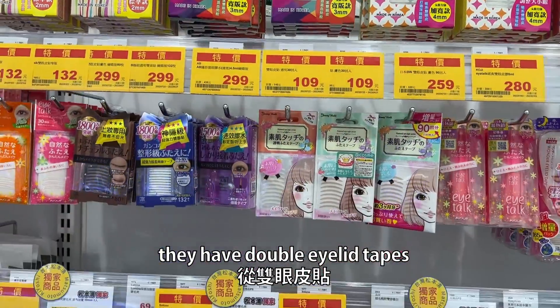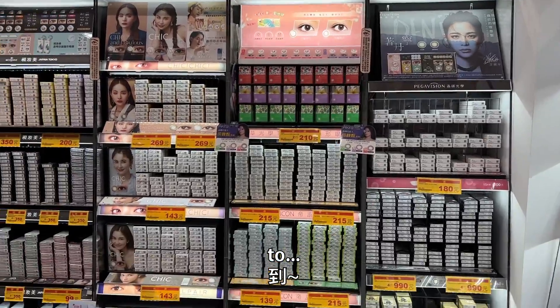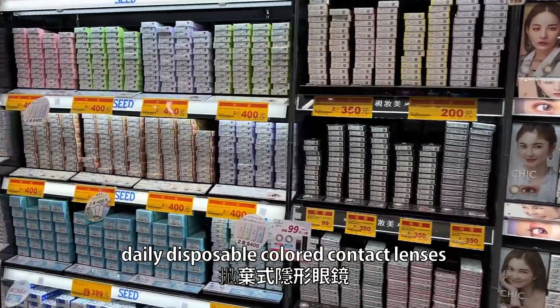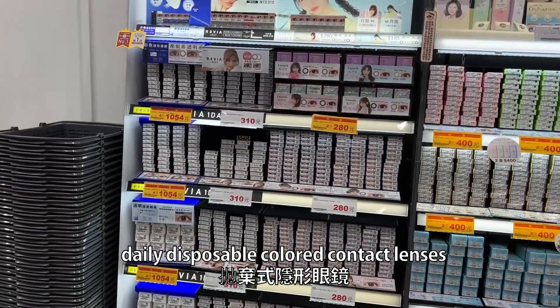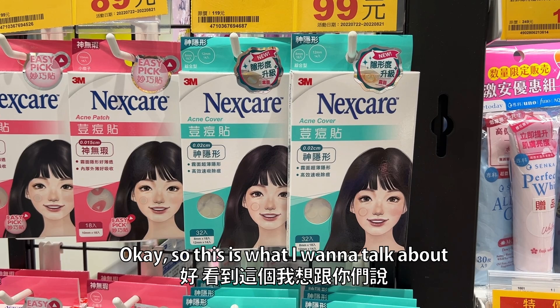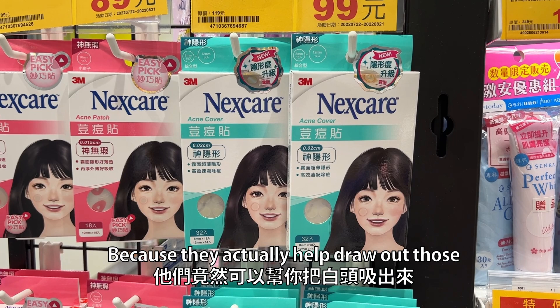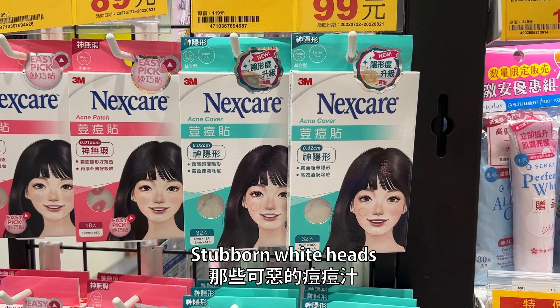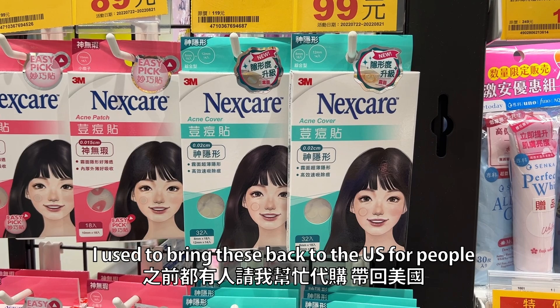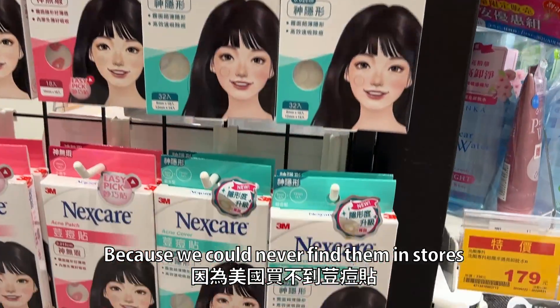They have double eyelid tapes and daily disposable color contact lenses. These acne covers do wonders because they actually help draw out those stubborn whiteheads, and they're cheap. I used to bring these back to the US for people because we could never find them in stores.